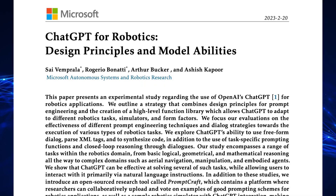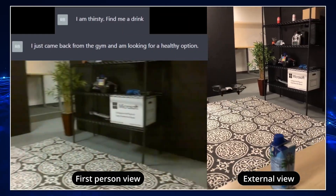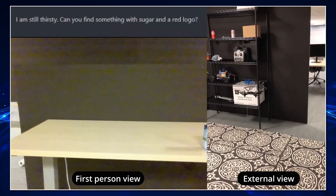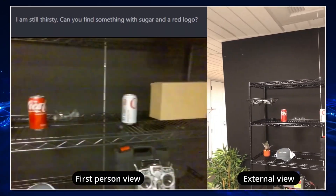Microsoft Research just released a paper detailing the methods and challenges they had while connecting ChatGPT to real world robots. Before we go any further, let's look at an example of a drone being controlled by ChatGPT with the prompt: 'I am thirsty, find me a drink.' Next, they tell it: 'I'm still thirsty — can you find me something with sugar and a red logo?' Remember, this was all executed using basic English. Absolutely incredible.